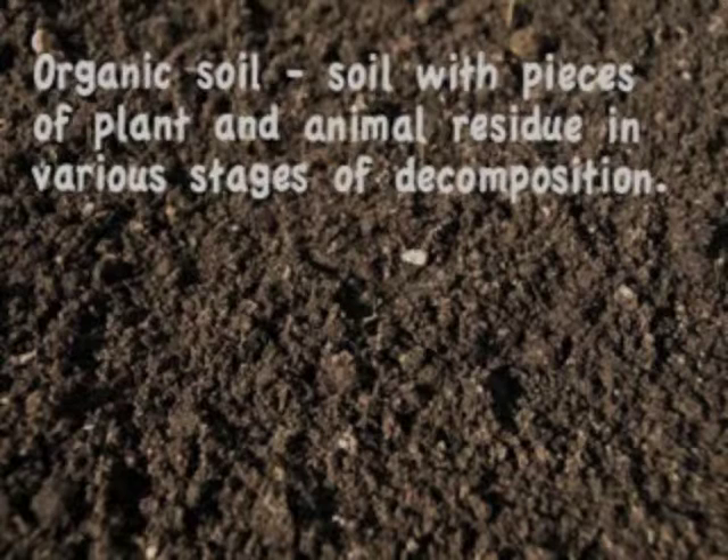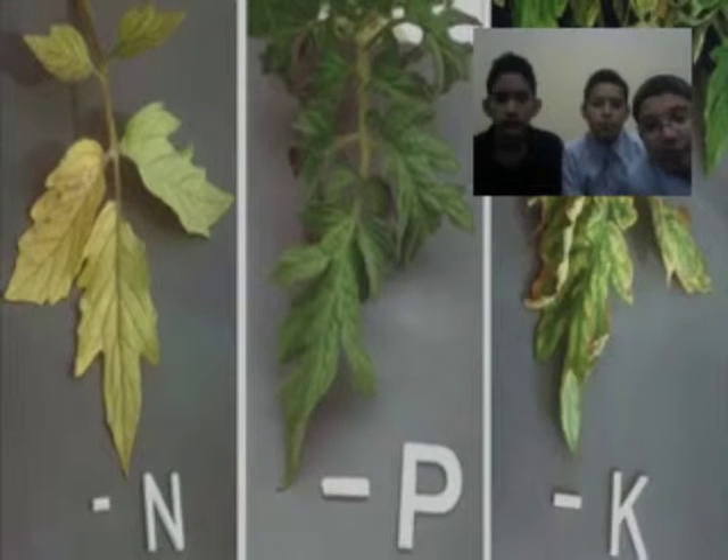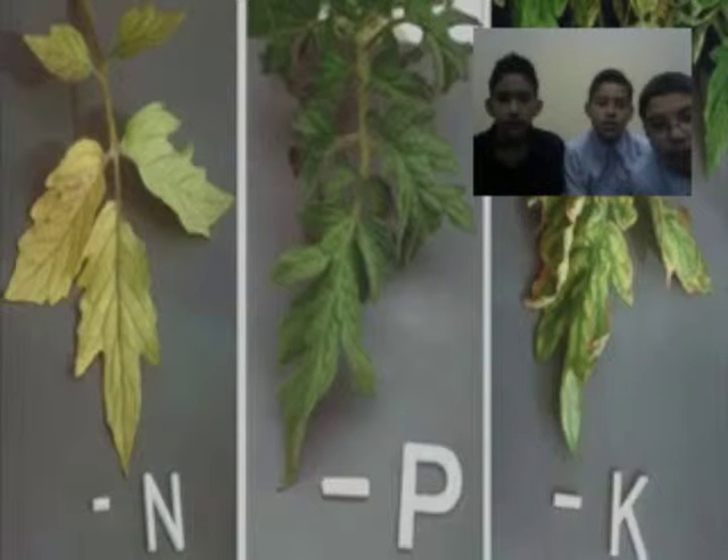The organic material in soil comes from plants and animals decomposing. It becomes nutrients in the soil that feed the plants. Soil scientists test for how much nutrients are in the soil. The three chemical elements that scientists are looking for and measuring are nitrogen, phosphorous, and potassium. They dig down to take soil samples and look for these nutrients that plants need to survive.